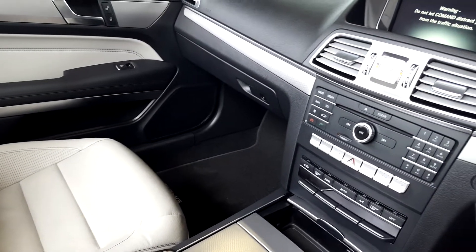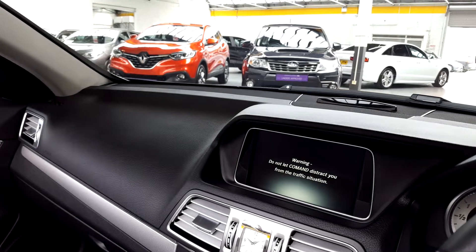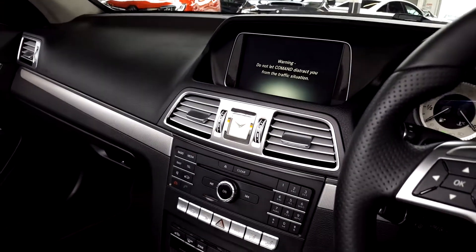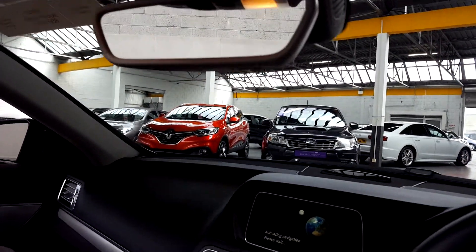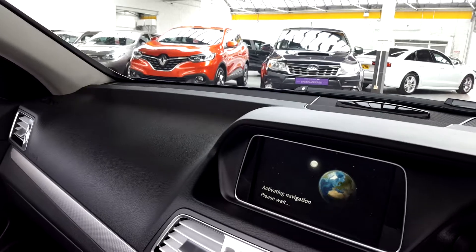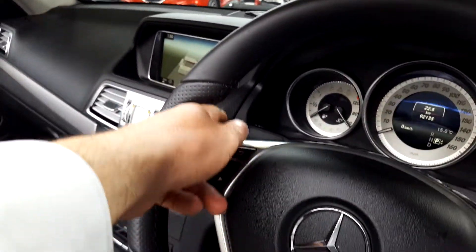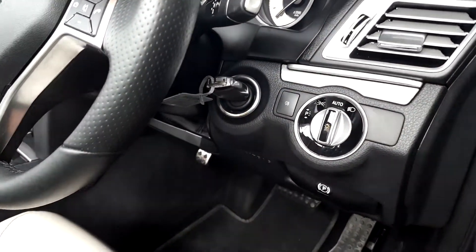AC controls and Bluetooth controls there as well. There's your screen there for navigation. Heated seats here as well, auto-dimming rear view mirror. And there's the navigation screen. Paddle shift on this model as well — you can see it here, it's a sport model. Automatic lights and wipers, Bluetooth, cruise control as well.